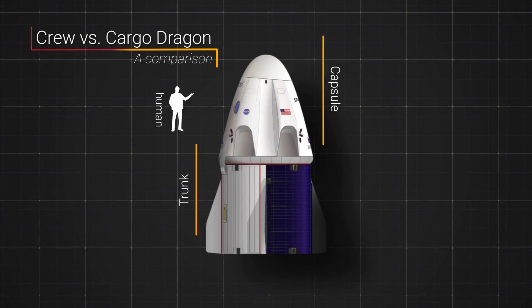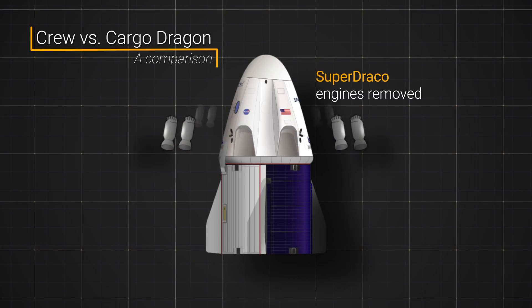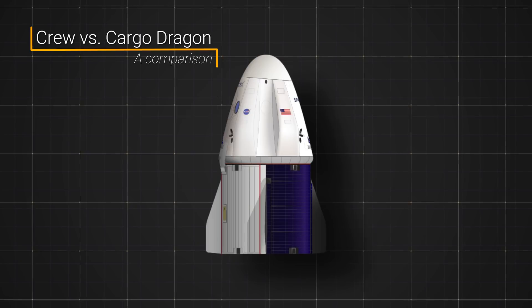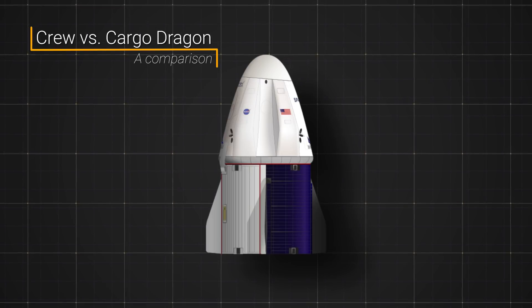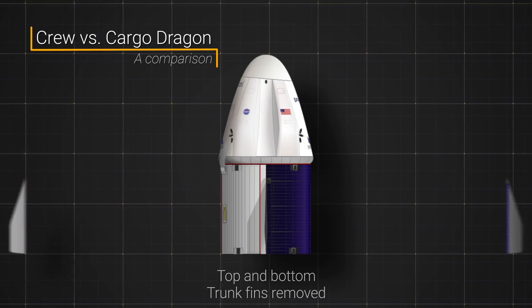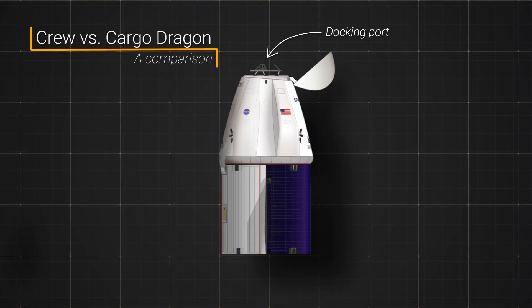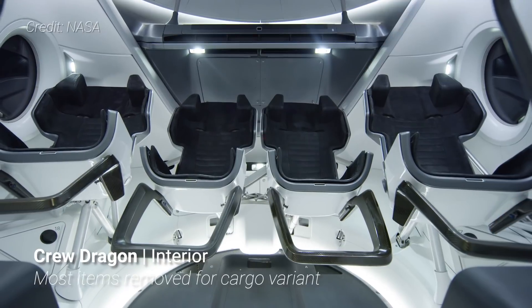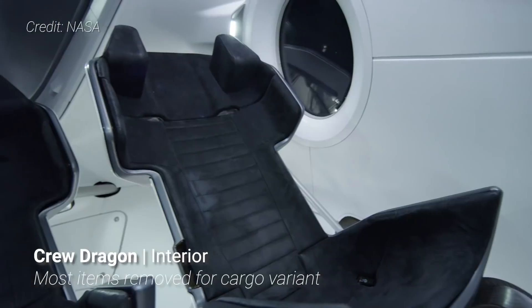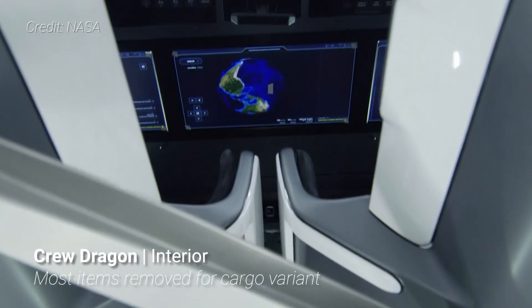Cargo Dragon is very similar to Crew Dragon. The design, though, doesn't have the eight Super Draco engines that are only used for launch aborts if humans are aboard. Additionally, the windows have been removed as there is no need for experiments to see the view outside. Only two of the four fins on the trunk section remain for the cargo variant, likely to give a little more area for solar cells on the side of the trunk. The inside is also stripped of anything not needed, including seats, more advanced life support equipment, and the vehicle's flight control panel.